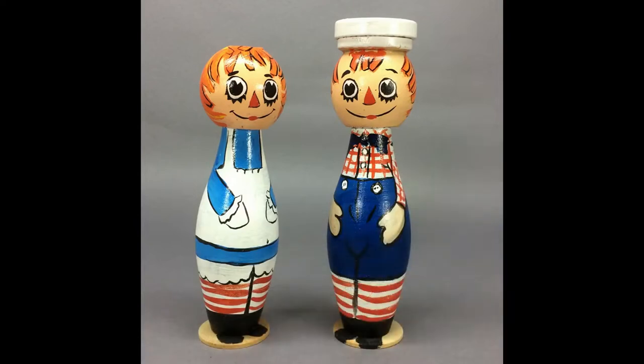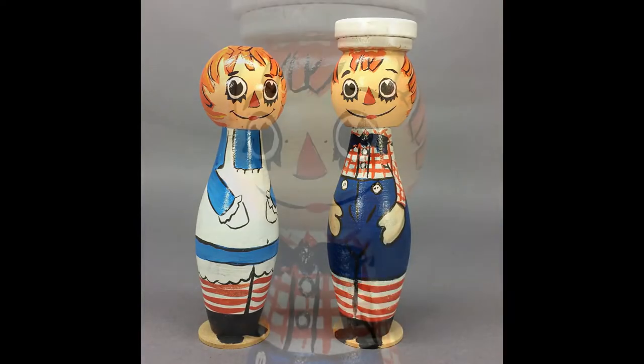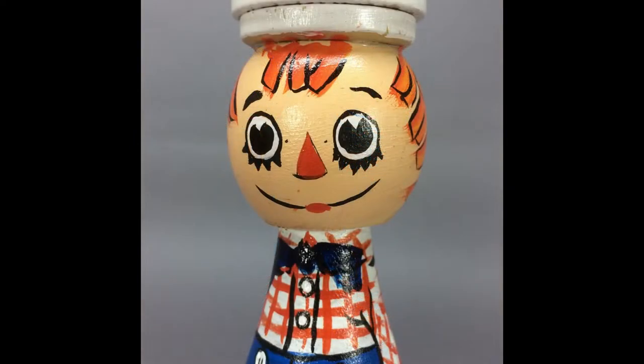This Raggedy Ann and Andy pair of dolls have turned wooden bodies with wooden ball heads. They're hand-painted and about 6½ inches tall.